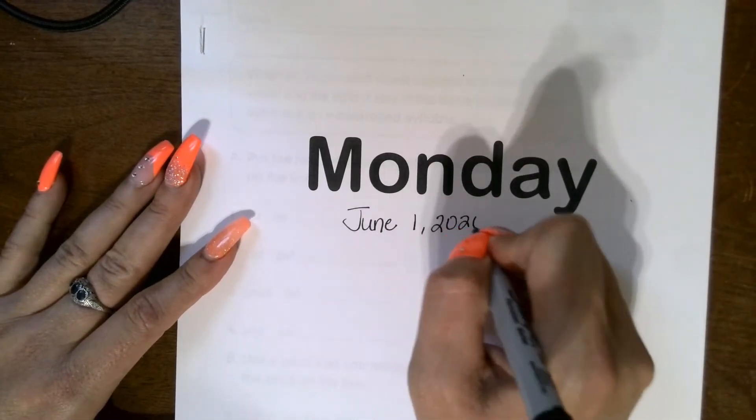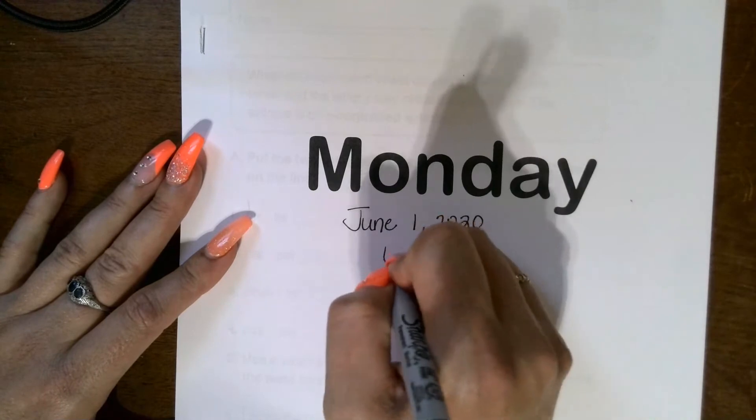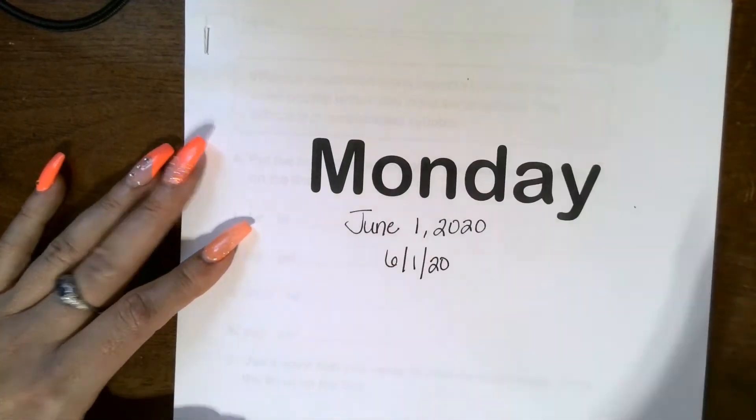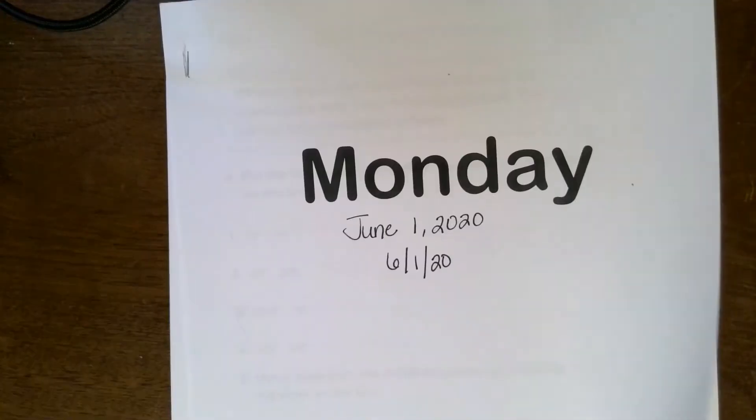Follow the date with a comma, then put the year. If you want to practice writing numerically, June is the 6th month, it's the 1st day, and 2020.